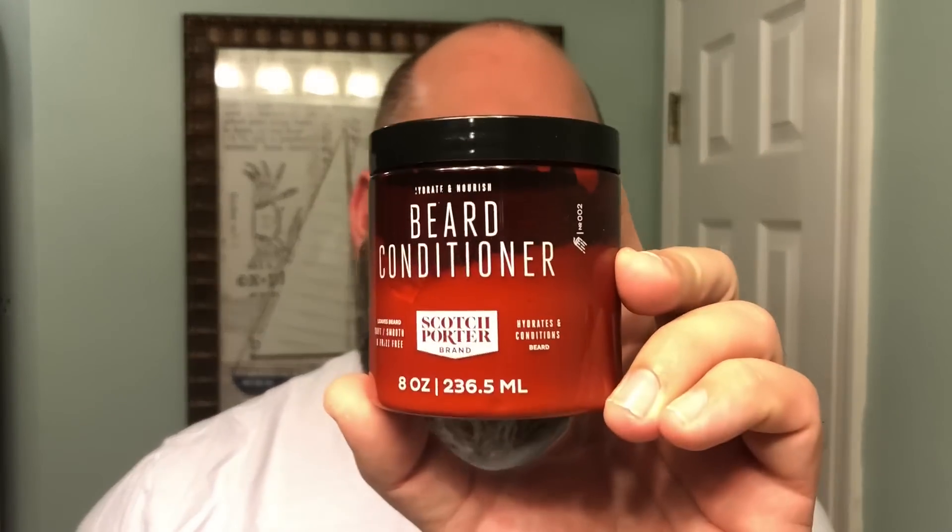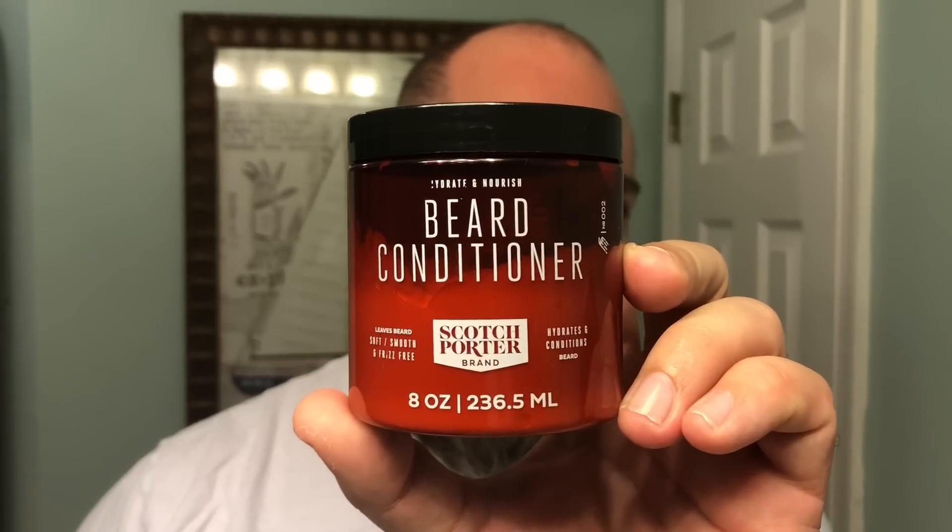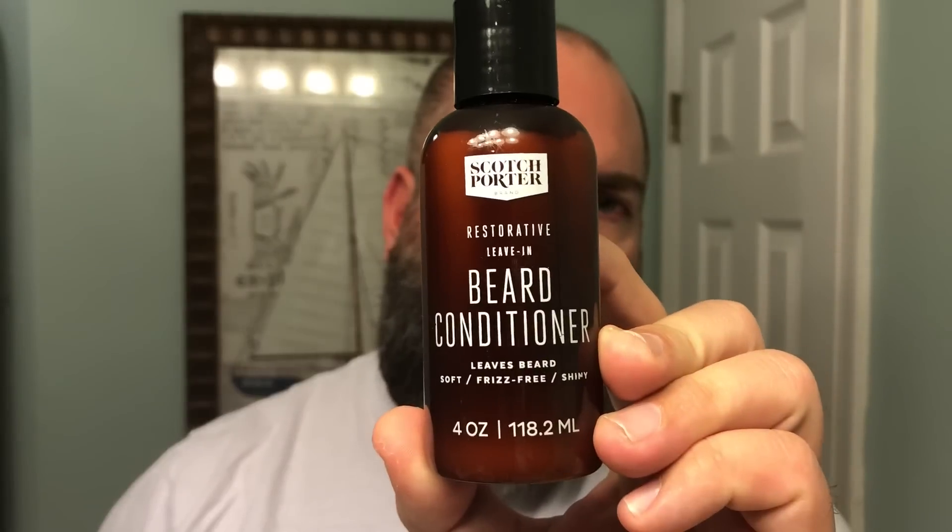What's going on guys, it's Matt with No BS Beard Reviews. Tonight we're taking a look at something new from Scotch Porter. Now you guys already know Scotch Porter probably makes one of the best beard conditioners and co-washes to be used in the shower. Well they've taken that great formula and that great scent and taken it one step further with this brand new leave-in beard conditioner they just came out with.